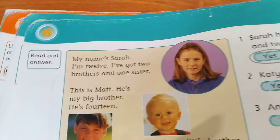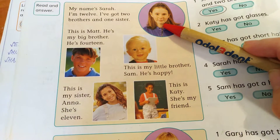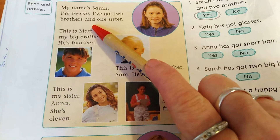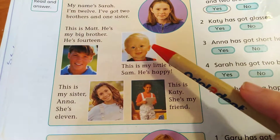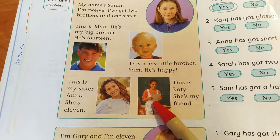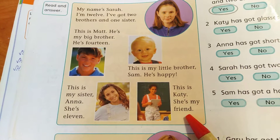So, who's speaking? Kdo to mluví? Sarah. How many brothers and sisters has she got? Kolik má bratrů a sestr? I've got two brothers and one sister. Now point to brothers — one brother, and this is number two, brother number two. Who's her sister? It's Anna. And who's this? This is Katie. She's my friend. So it is a friend. Slovíčko 'a friend' znamená kamarád, kamarádka. She's my friend — Ona je moje kamarádka.